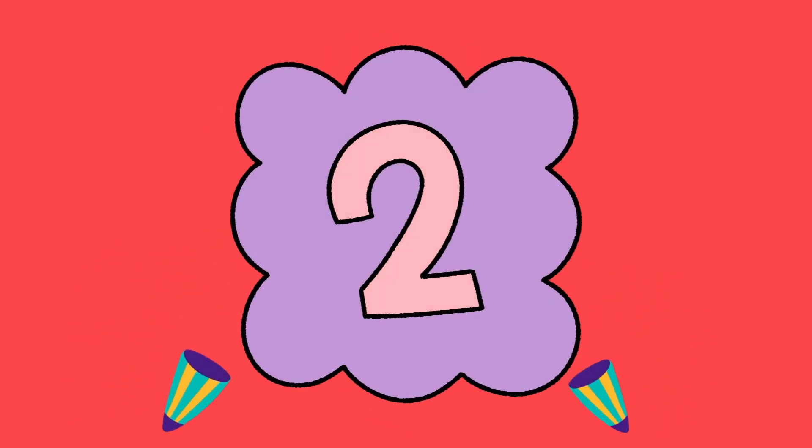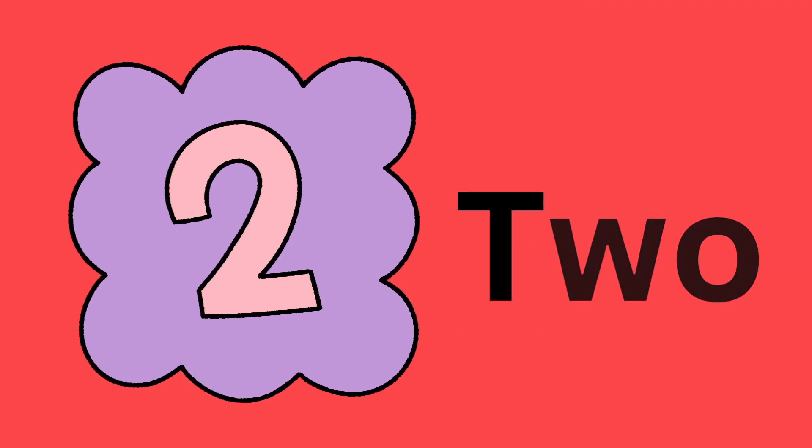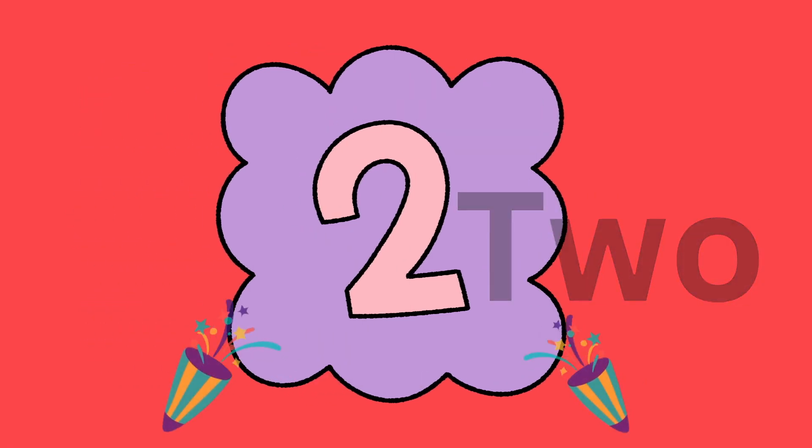The number of the day is two. Two. T. W. O. Two.